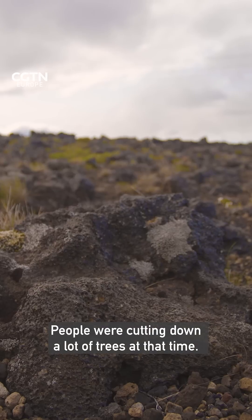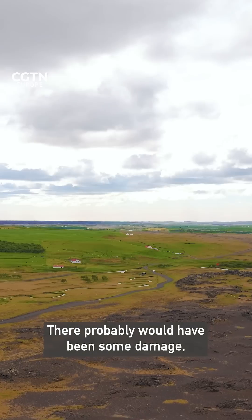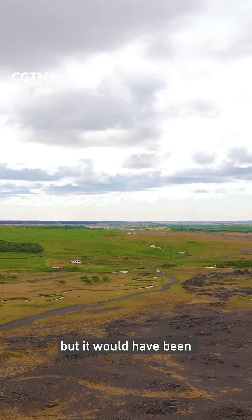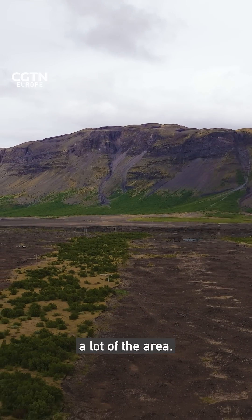People were cutting down a lot of trees at that time. If the trees had still been here, there would have probably been some damage, but it would have been much less because the trees give shelter to a lot of the area.